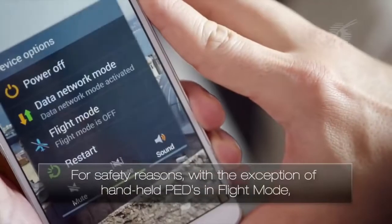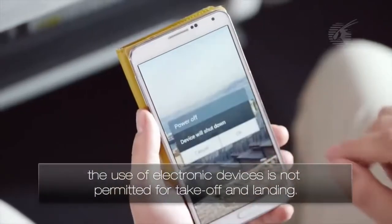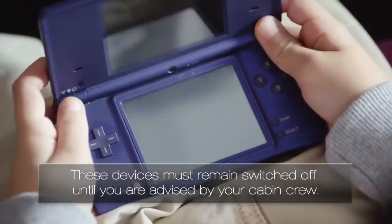For safety reasons, with the exception of handheld PEDs in flight mode, the use of electronic devices is not permitted for takeoff and landing. These devices must remain switched off until you are advised by your cabin crew.